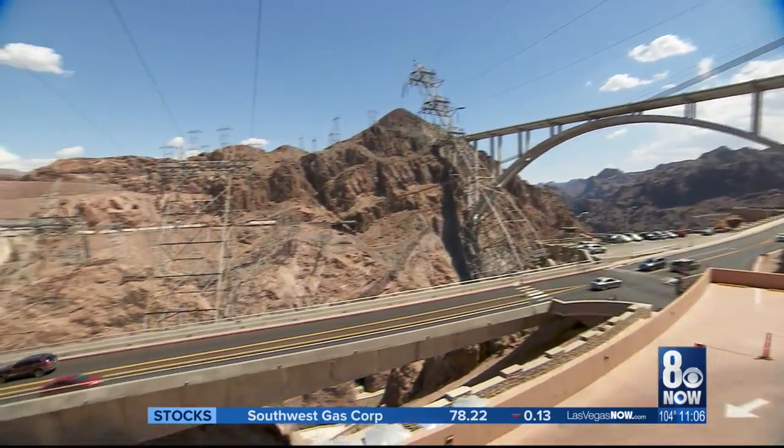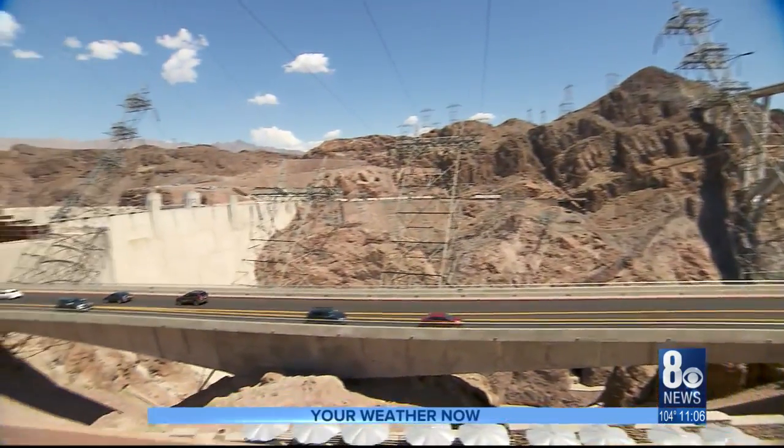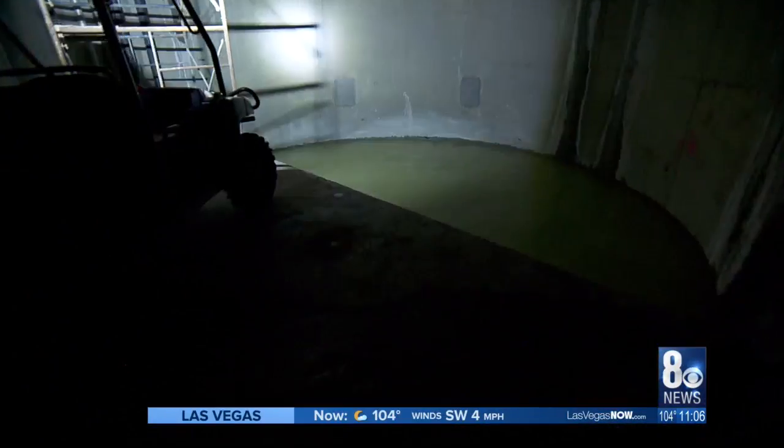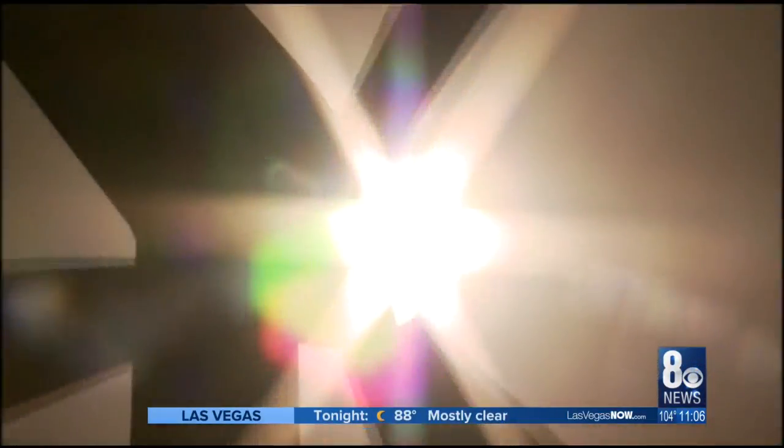It hasn't been done before for Hoover Dam. The Los Angeles Department of Water and Power, an operator of the dam, wants to build a $3 billion pump station and pipeline powered by solar and wind energy.